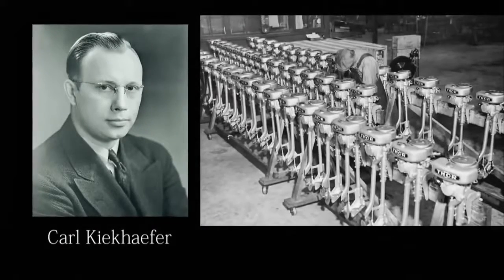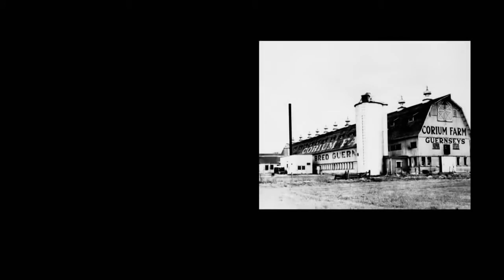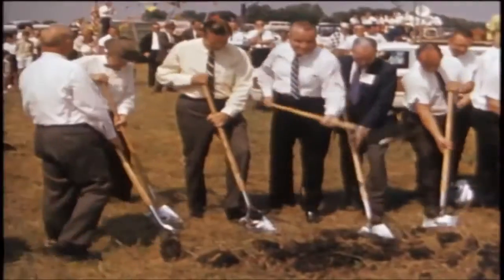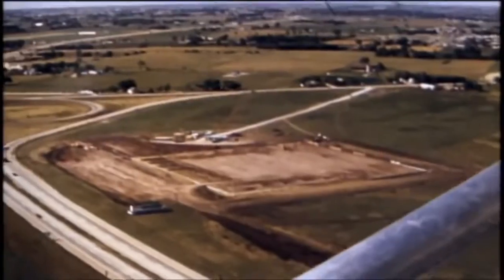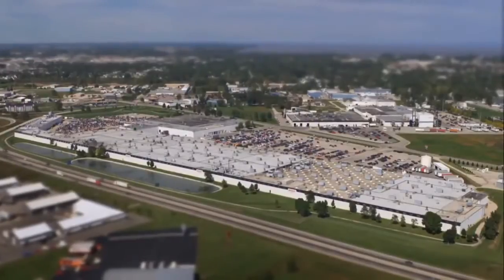Mercury was founded by Carl Kiekhaefer in Cedarburg, Wisconsin in 1939, before moving to the company's present-day location in Fond du Lac in 1946. A simple dairy farm in Fond du Lac was purchased and transformed into a contemporary manufacturing facility that has evolved into the 140-acre world headquarters of Mercury Marine. The manufacturing area today consists of approximately 2 million square feet of production space and stretches nearly a mile.